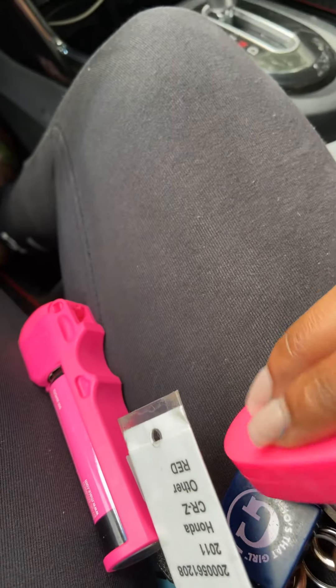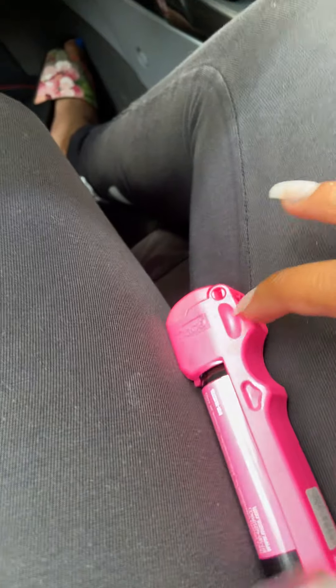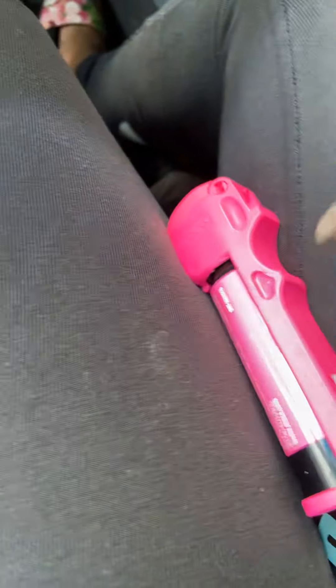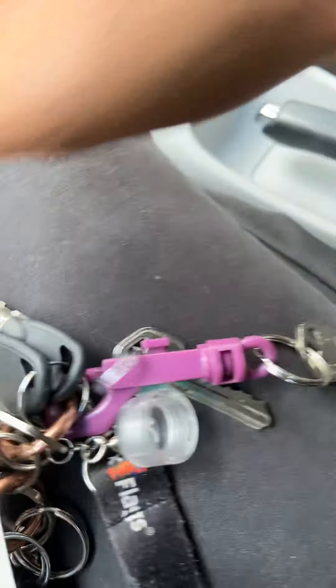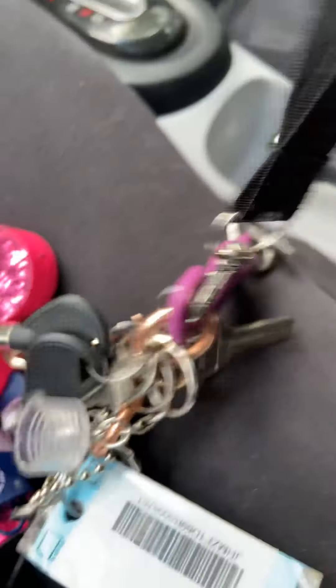And here are my key chains — it's like a little key chain, another key chain, another key chain. And this is from when I graduated from high school — it's a 2015.